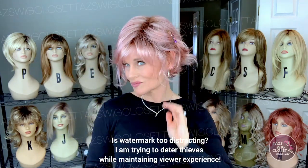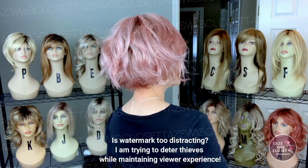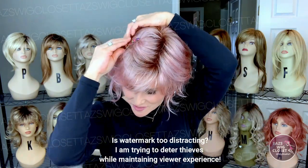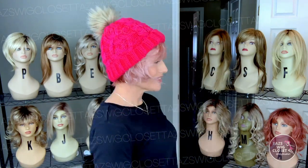Thanks for joining me today. We'll see you next time on Taz's Wig Closet at Wig Studio One.